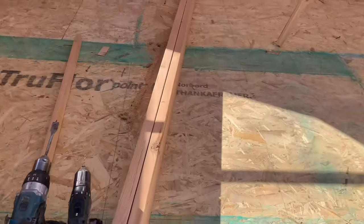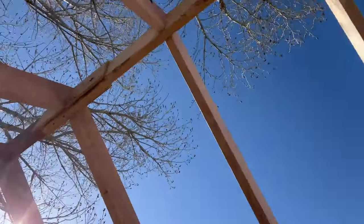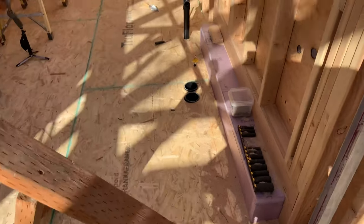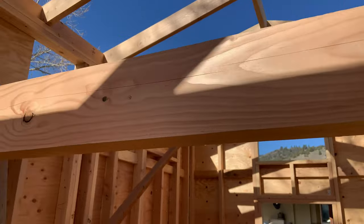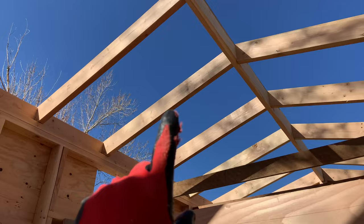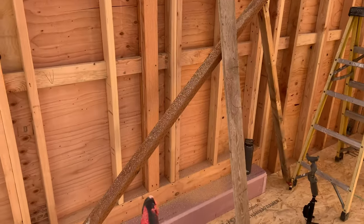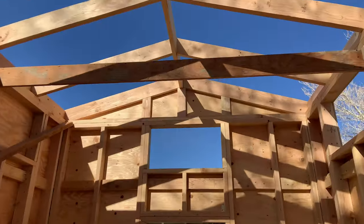As you enter the structure, this will be the nice vaulted ceiling above the living area. You're going to have really great views from all sides. The kitchen will be here between the wheel wells. This timber is kind of a custom deluxe 4x8 — it was a 6x8 and I ripped a 2x8 off of it — and we're going to use this to post up to the ridge beam, so all the snow load and everything will transfer to this beam.